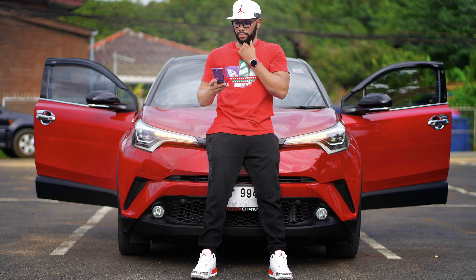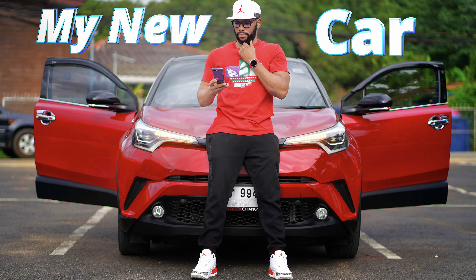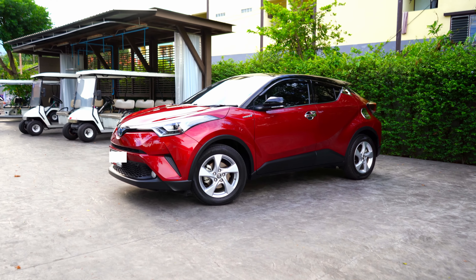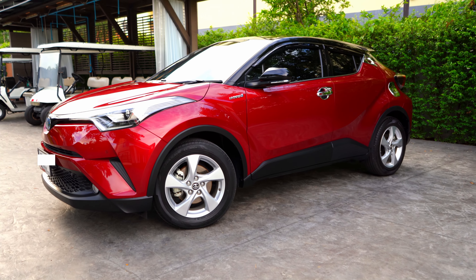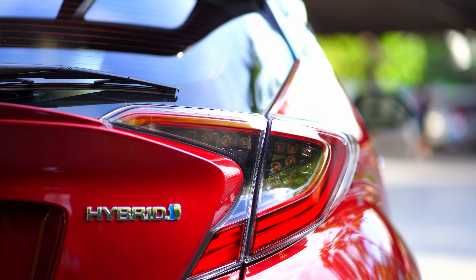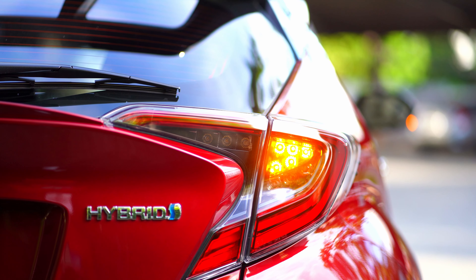Hey guys, this is Big Phil and welcome back to another video. In today's video, you've seen me in a brand new car. Yes, this is my new car — the Toyota CH-R, brand new, and it is the hybrid version.